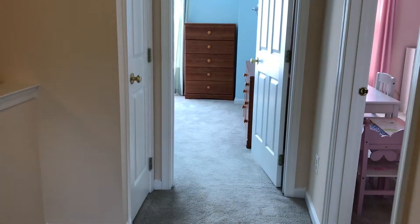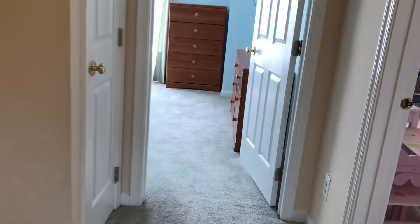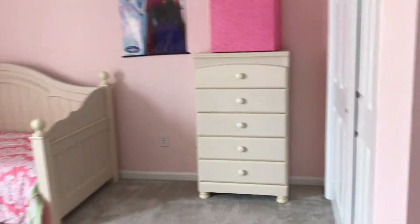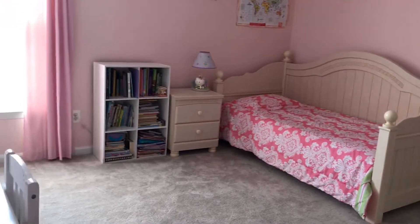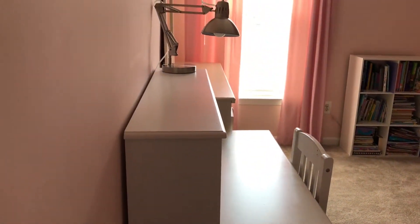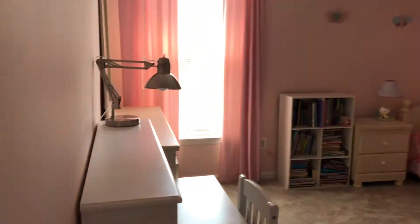We're up here on the second floor — almost 3,000 square feet. We're gonna walk into the princess suite: very spacious room, sliding doors to the closet, plenty of space for a twin bed and a desk.